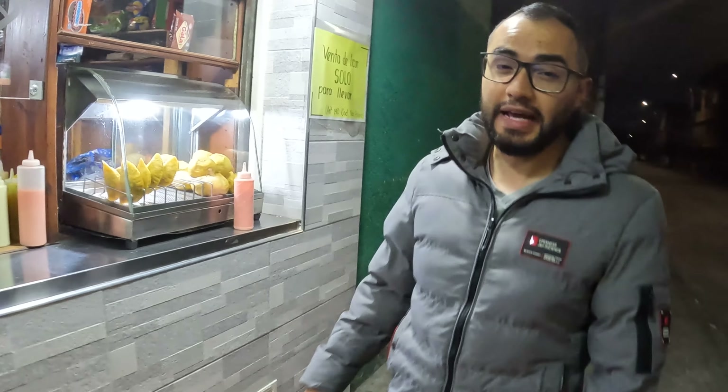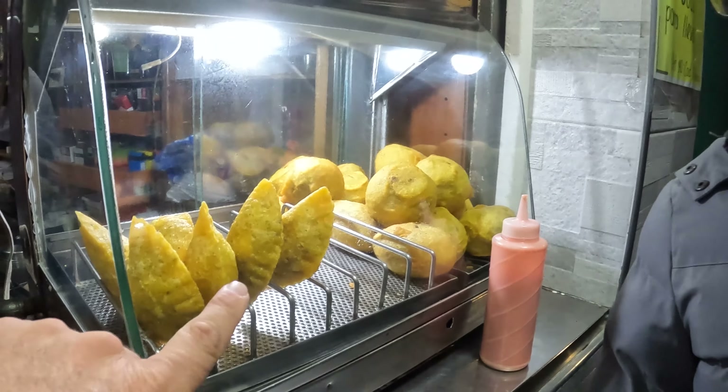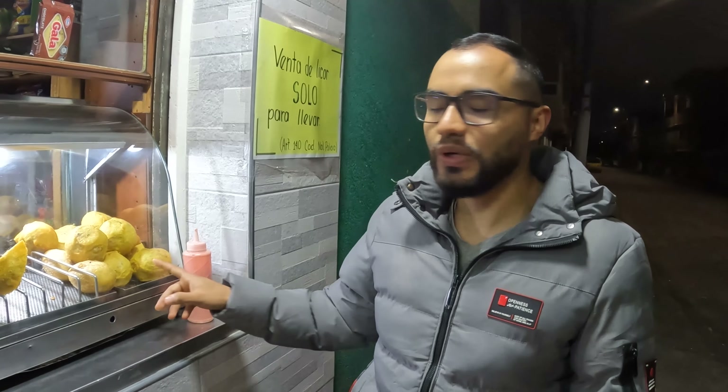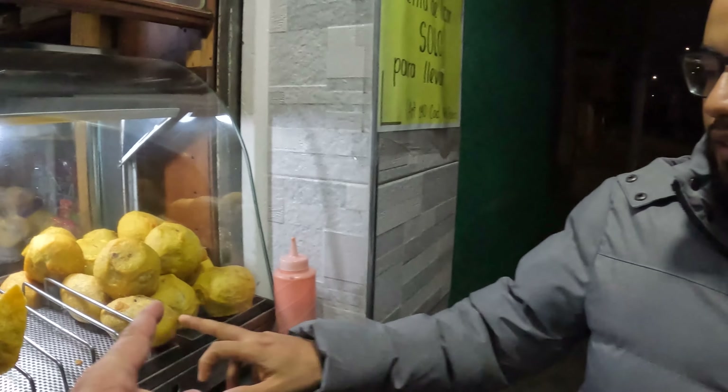Here, as you can see, we have the empanadas — this one is made with meat and rice and is very delicious. These are my favorites, guys. My favorite is this one — the papa rellenas. As you can see, it's bigger than the empanada, so you will be full. And what all comes in this? What do you guys put in it?